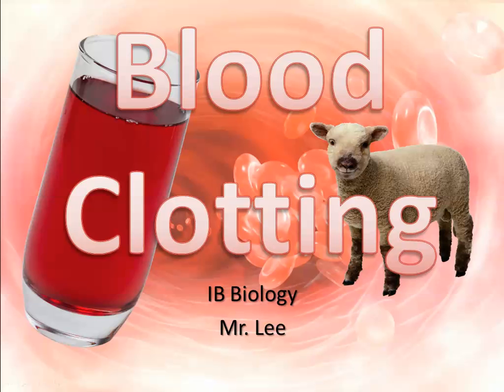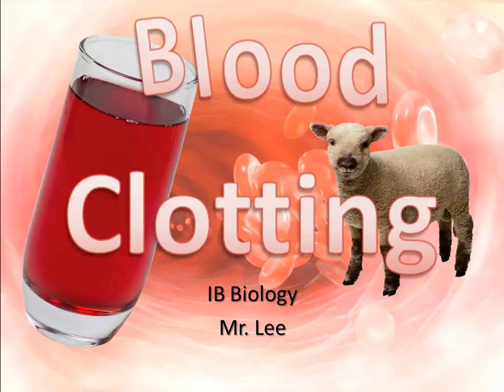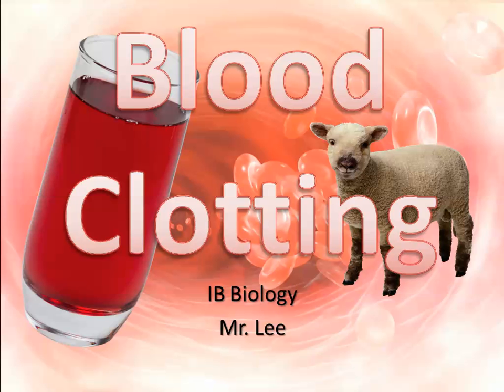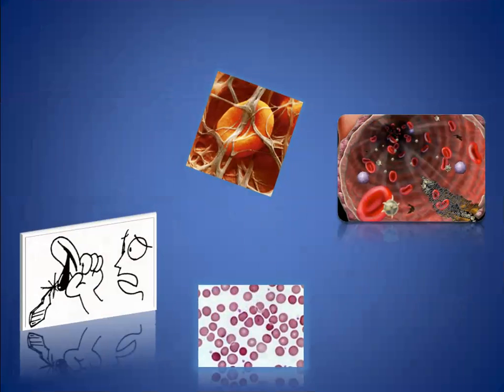We're going to be looking at blood clotting — the final mechanisms involved in your blood actually clotting, because you don't want to bleed to death. Blood needs to clot; it's very important. If blood doesn't clot, you bleed to death. However, blood clots can also cause bigger problems — too much clotting can prevent blood from flowing, causing a stroke or heart attack. But if it never clots, even a small cut won't stop bleeding.